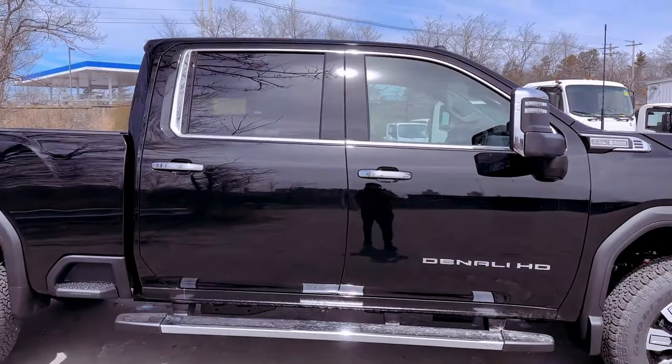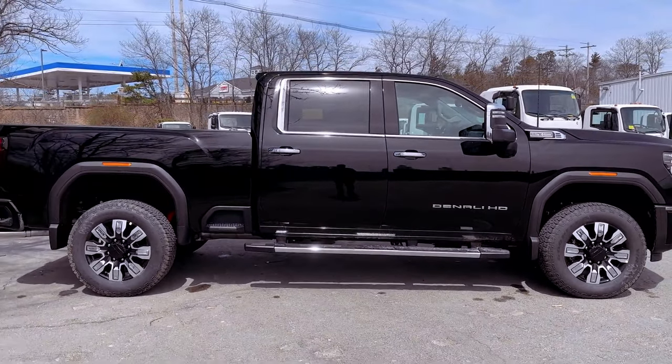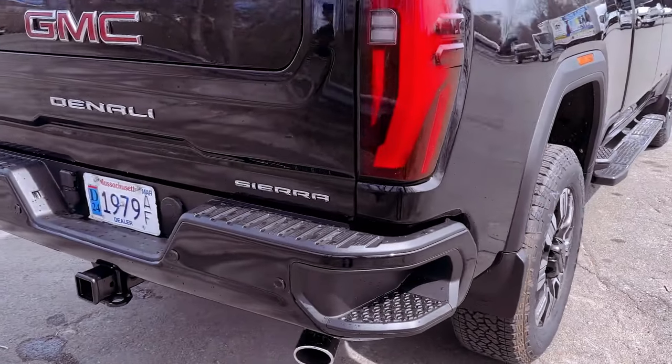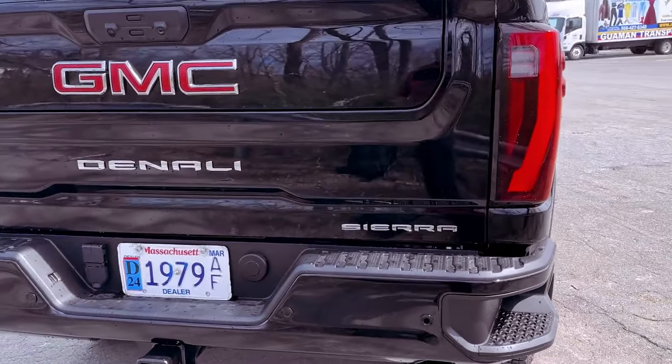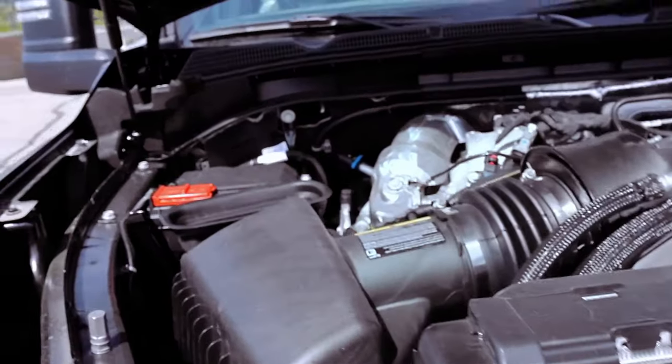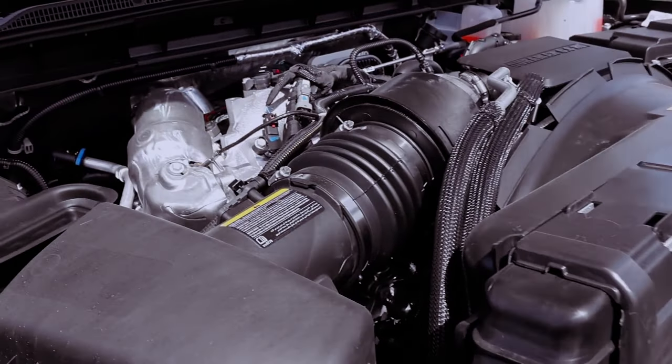Complementing the robust powertrain is the seamless Allison 10-speed automatic transmission, a standard feature that elevates the driving experience to new heights. Electronically controlled with overdrive, this transmission ensures smooth shifting performance that adapts to the demands of the road seamlessly.